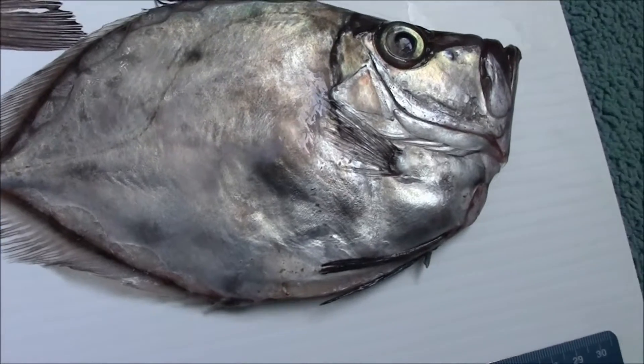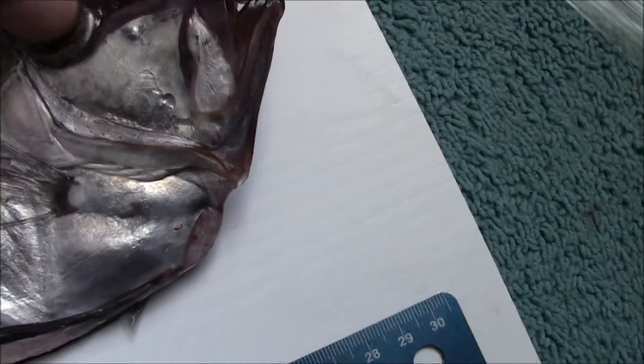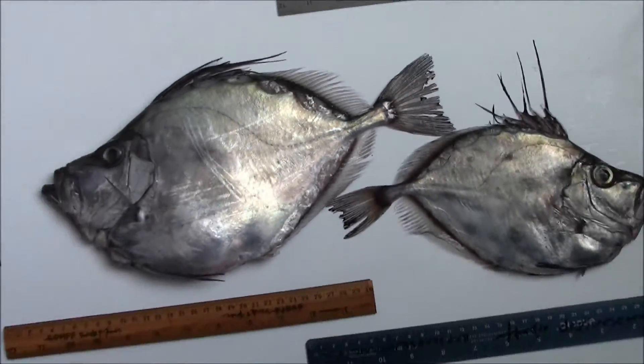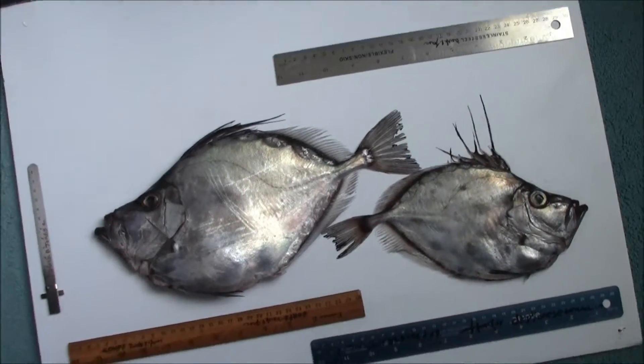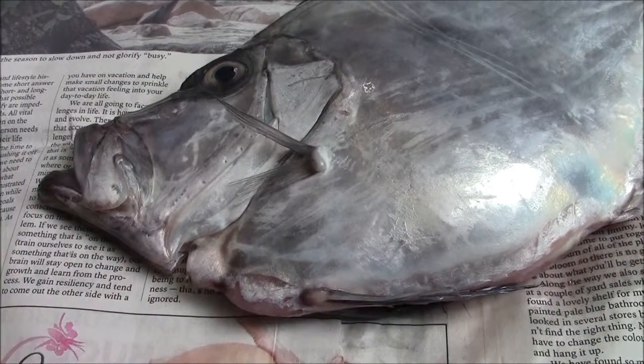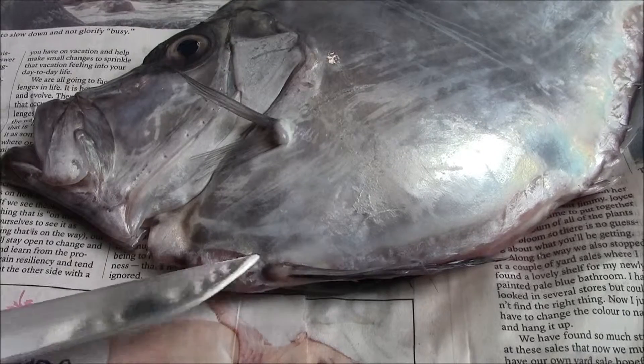Coming up next: hatchet fish autopsy. Should be good. Here I am, ready — ready to go in.